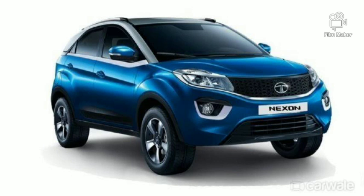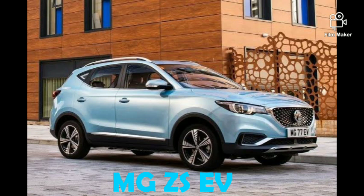The next is the MG ZS EV. MG is the name of this brand, and you are aware of it now. MG was launched at the beginning of the year. This is a great vehicle at the world level — an electric model in an SUV. The range is about 340 km.